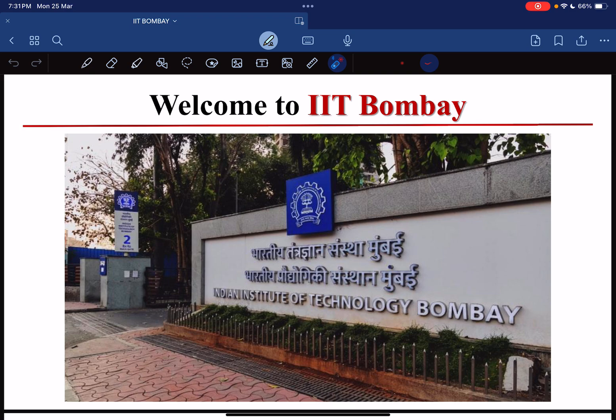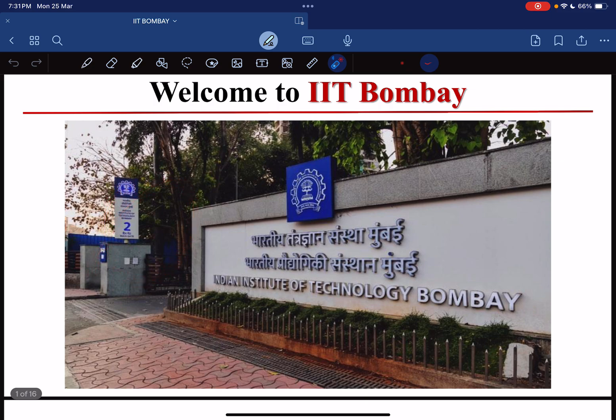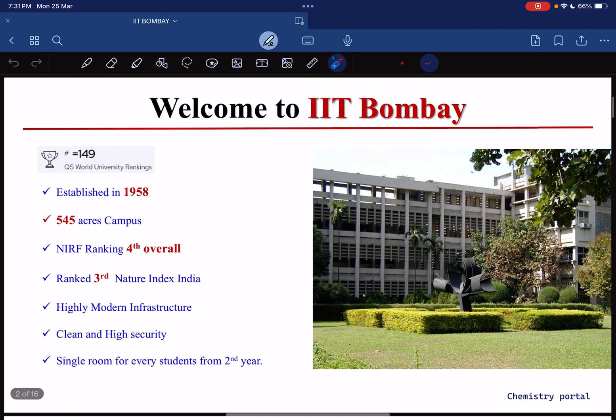This is the main gate of IIT Bombay. You know that in each and every IIT we have many gates — I think this is the second gate of IIT Bombay. Now let's talk about some introduction. IIT Bombay has a QS ranking of 149 in the world, in the QS World University Ranking.